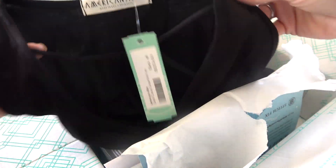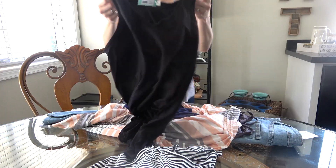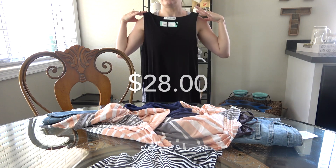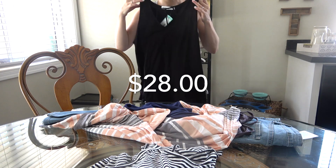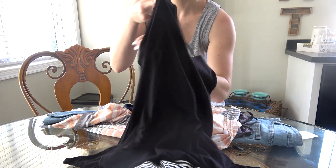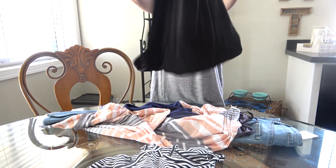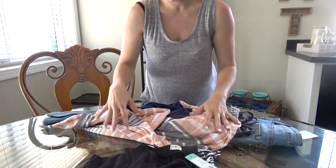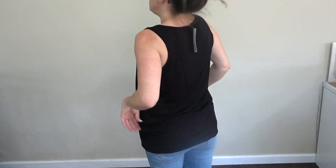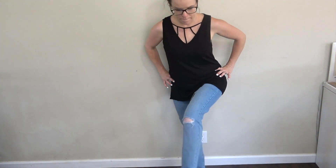The next thing I got was this adorable black knit top by American Able in size medium. This shirt was $28. I loved the flow of this shirt, I love how it felt, and the detail on the chest area is just so cute. I also liked that it was a little bit longer — it's not too short, covers the bum, and I really loved the flow of it.